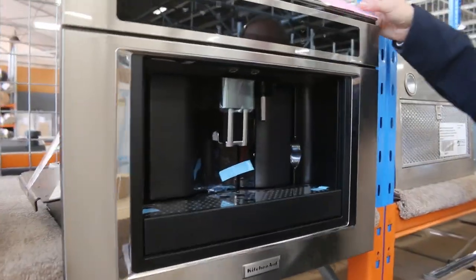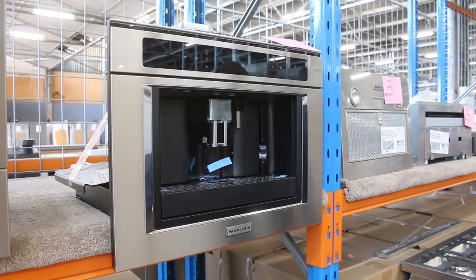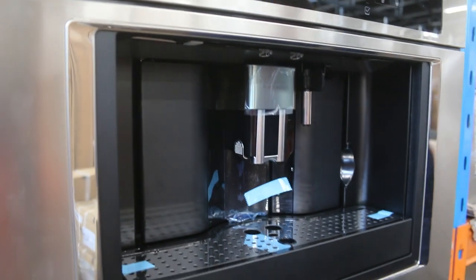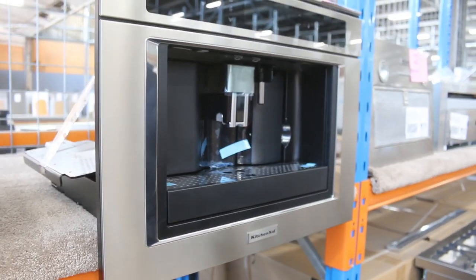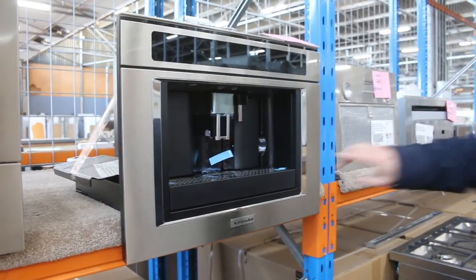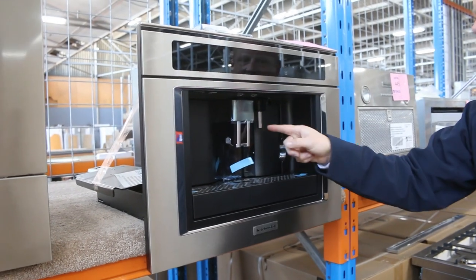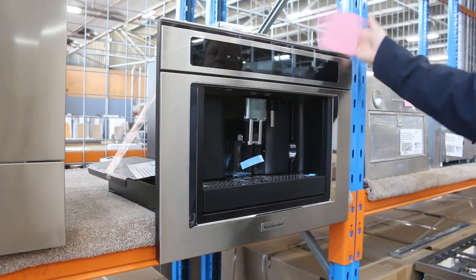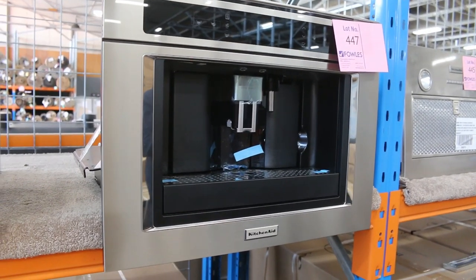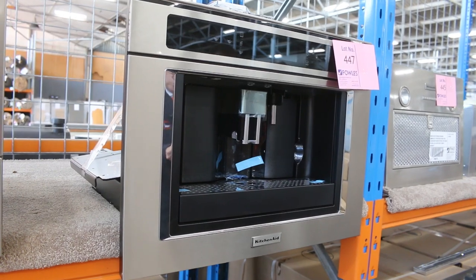Next item, lot 447 — the KitchenAid built-in coffee machine. Absolutely beautiful. Around $3,500 in the shops, and in other brands similar units will be $5,000 to $6,000. I'm guessing tomorrow around the $1,500 mark for the bidding. Really beautiful unit — it's got built-in LED lights, can come on in the morning on a timer, milk jug and milk frother. It's super high-end, being KitchenAid. Coffee machines — 27 units available.